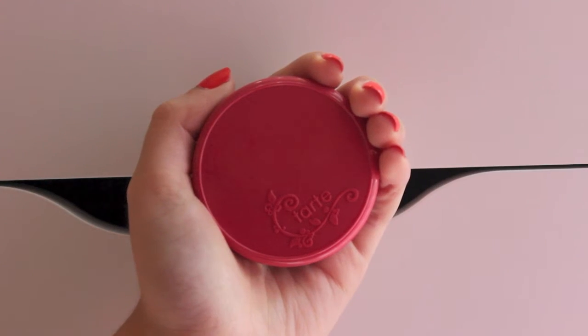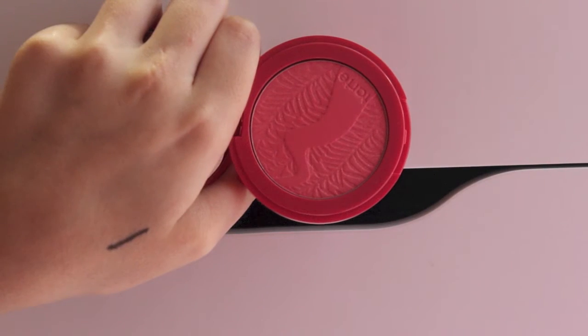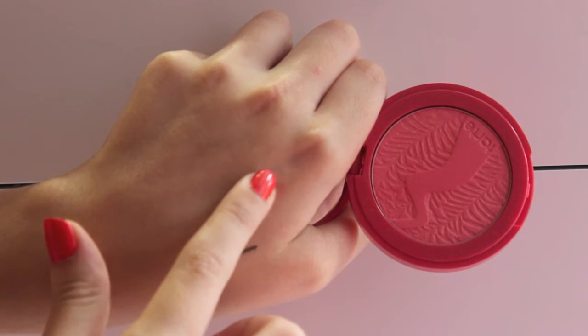I got the Tarte High Performance Naturals Amazonian Clay 12-Hour Blush in the color Frisky. I've heard a lot of talk about these blushes, so I decided to try it out. It's a really cute color and I like that it comes with a mirror, so I'm very excited to try this out.